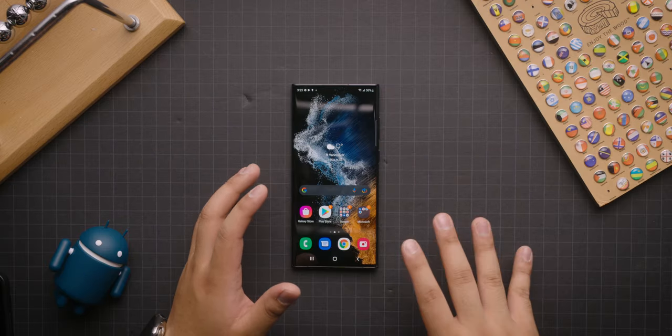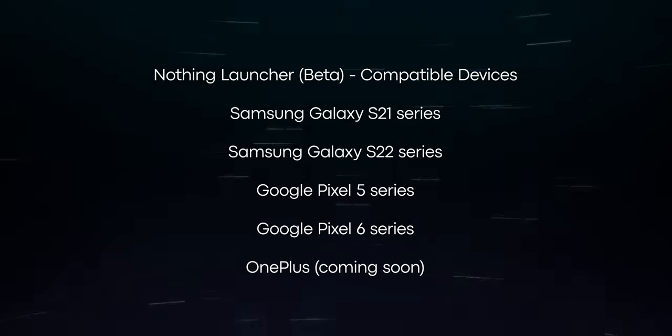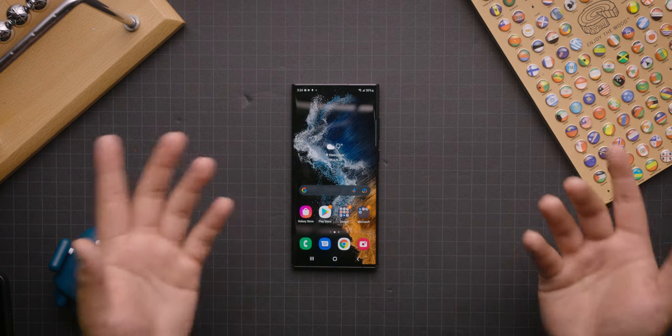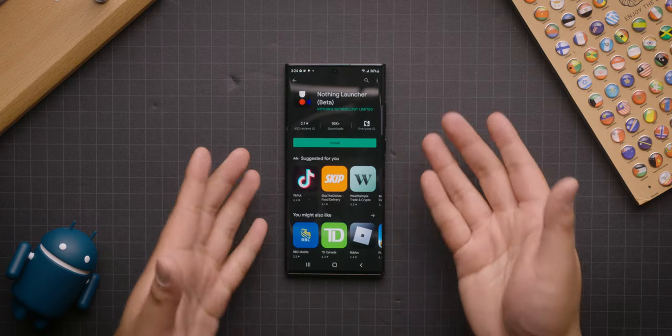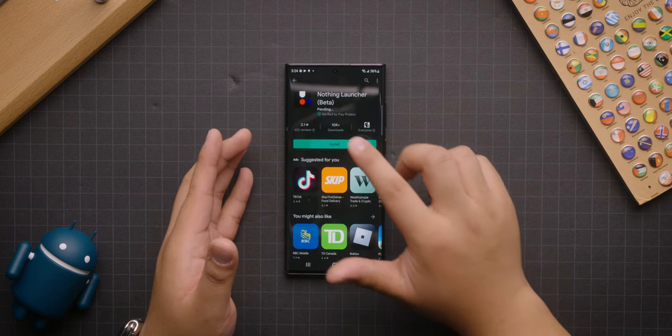So first things first, we need to install the Nothing launcher. Unfortunately, as of recording this video, the launcher is only compatible with a few devices — I'm going to put those up on screen. If you're lucky enough to have one of those devices, then by all means you could give this a go. If not, you're going to live vicariously through me. For the purposes of this video, I have got the Samsung Galaxy S22 Ultra, which is currently running One UI. So we're going to go to the Play Store — I've already got the Nothing launcher beta popped up on screen.